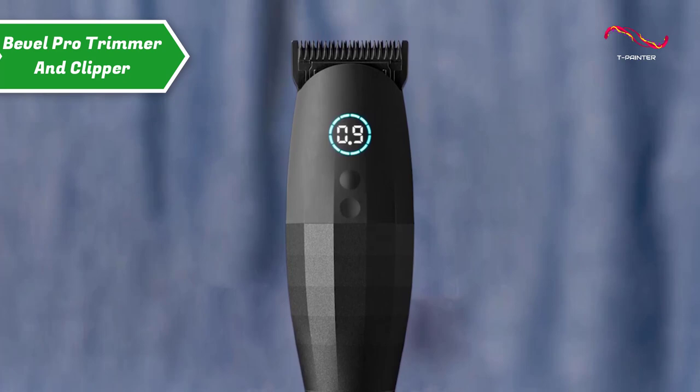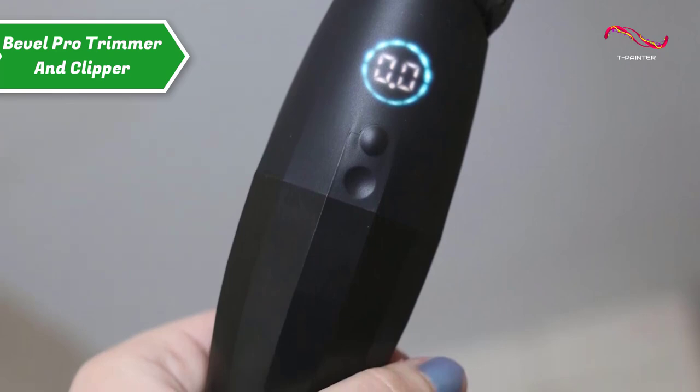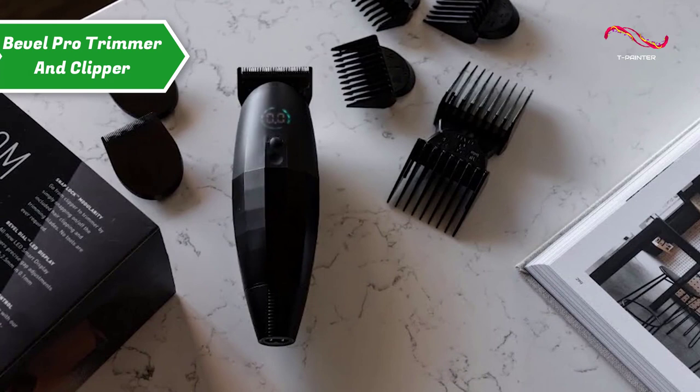The product has a 4-hour charge, and its bright LED display shows battery life and spacing settings. You can adjust the gap between the guard and the blade from 0 millimeters to 2.5 millimeters with the push of a button, allowing for super close fading without any fumbling.